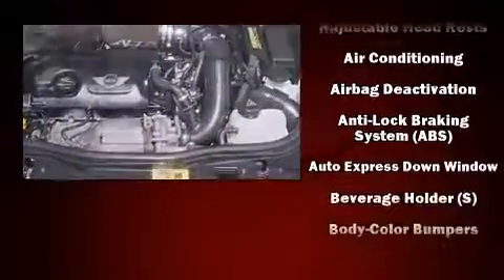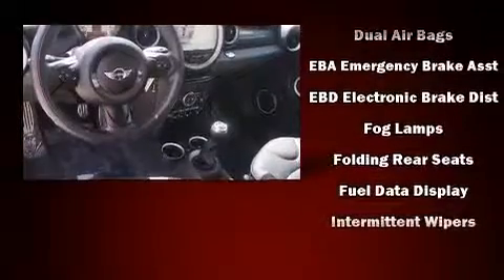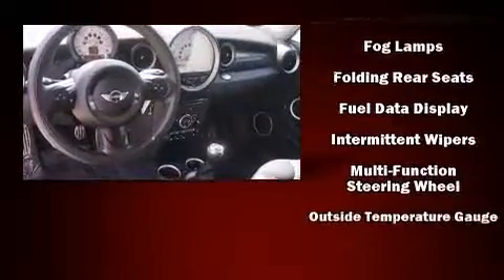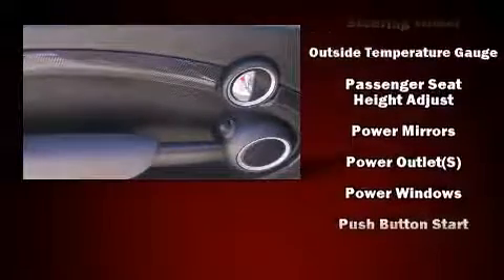Passenger security is always assured thanks to the various safety features, such as head curtain airbags, front side impact airbags, ignition disabling, and four-wheel disc brakes with ABS. Brake Assist technology provides extra pressure when applying the brakes.